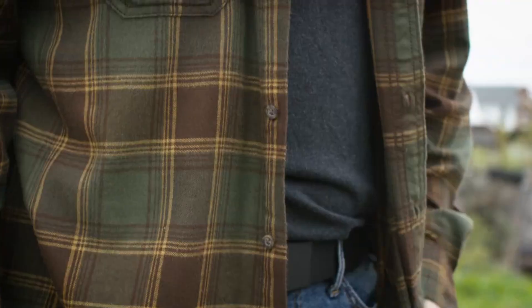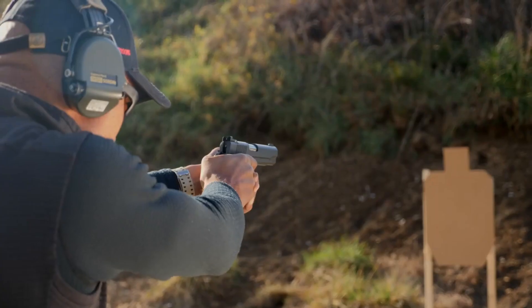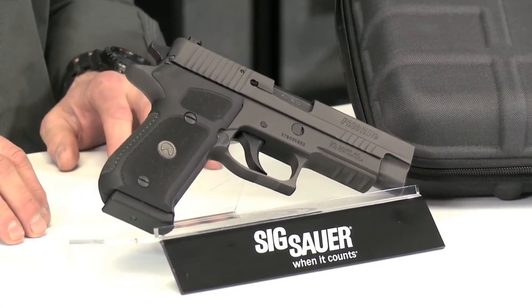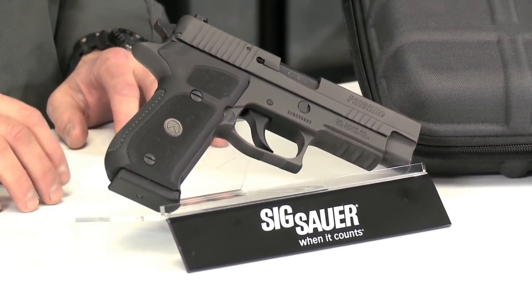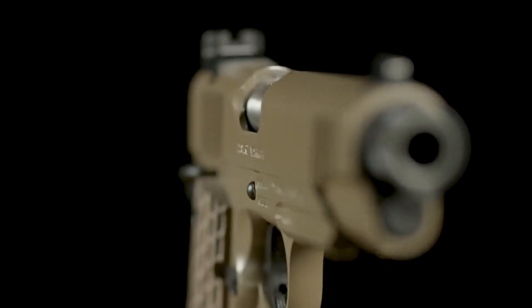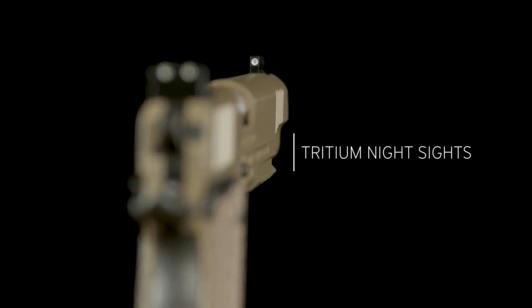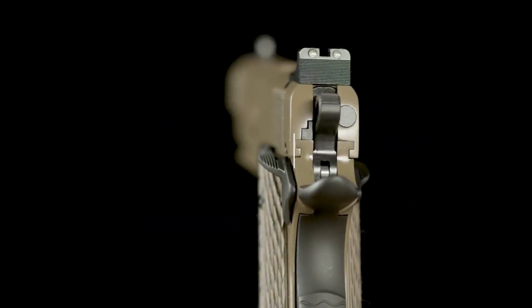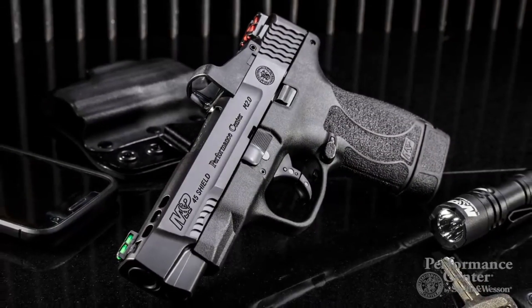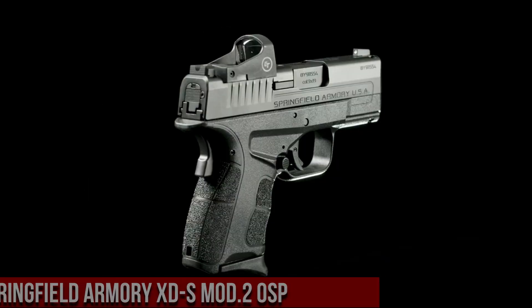Welcome to the world of .45 ACP pistols, where power meets precision. Known for its stopping power and reliability, the .45 ACP caliber has a storied history in the firearms industry. Explore the wide variety of .45 ACP pistols available, offering a balance of firepower, accuracy, and ruggedness for discerning shooters.